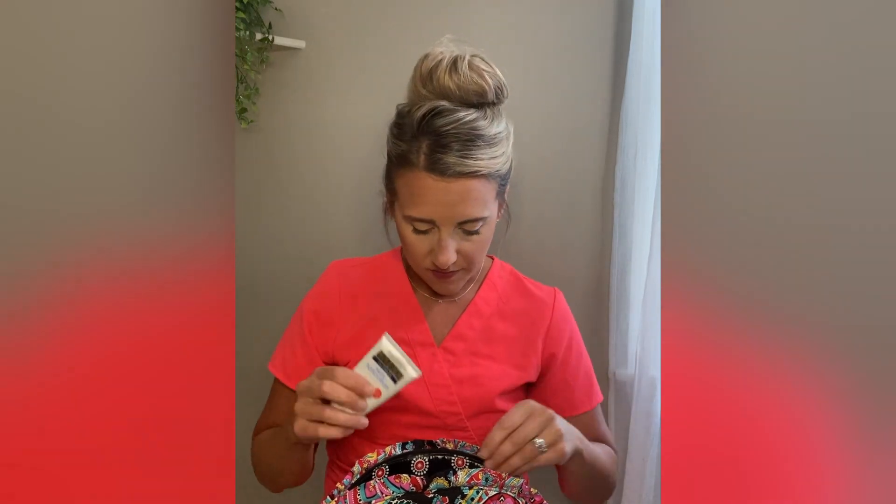I never leave home without my Gold Bond hand cream. This is not something I'm applying religiously at the hospital — we're washing our hands so much and you want to stay germ-free — but I carry it because often in the morning while making assignments for my students I'll put it on first thing, or at the end of the day after I've washed my hands, because I can't stand that feeling of cracked, tight skin.